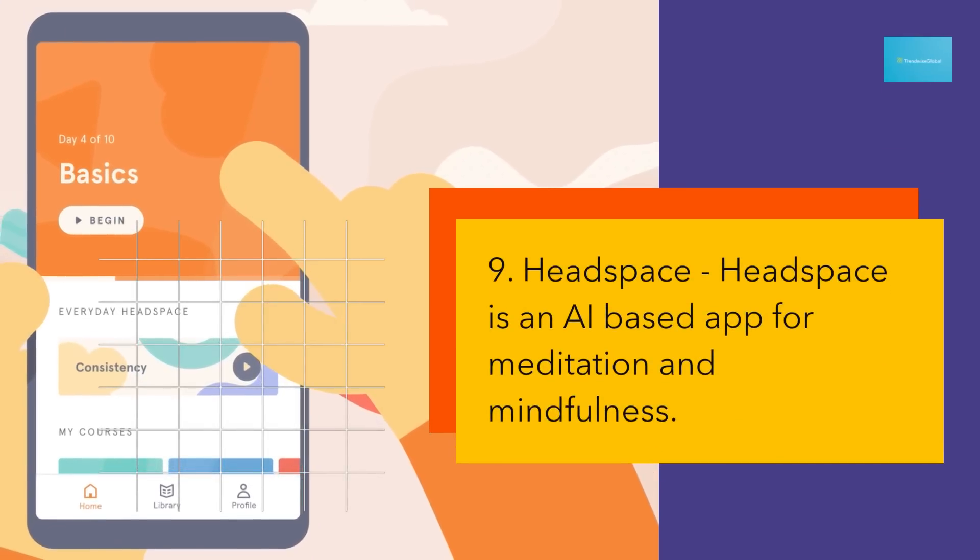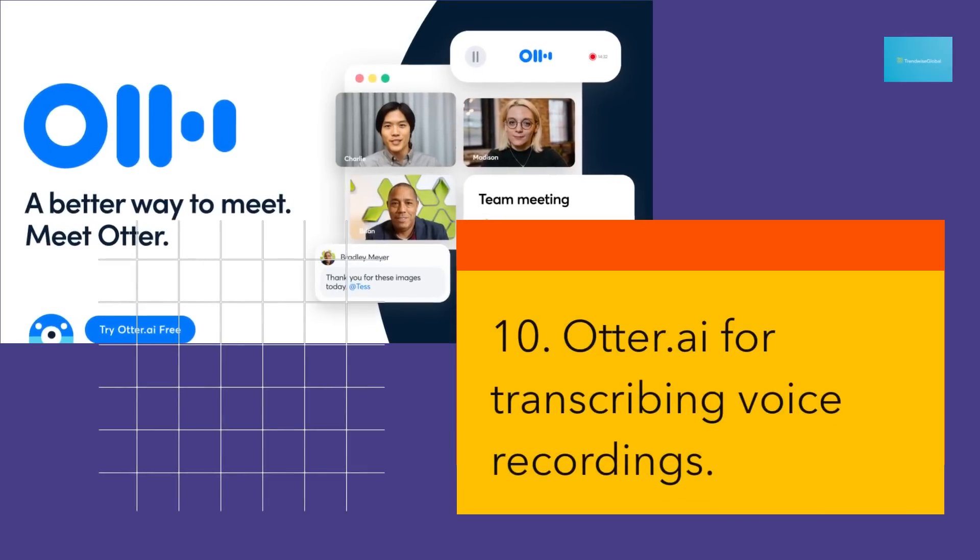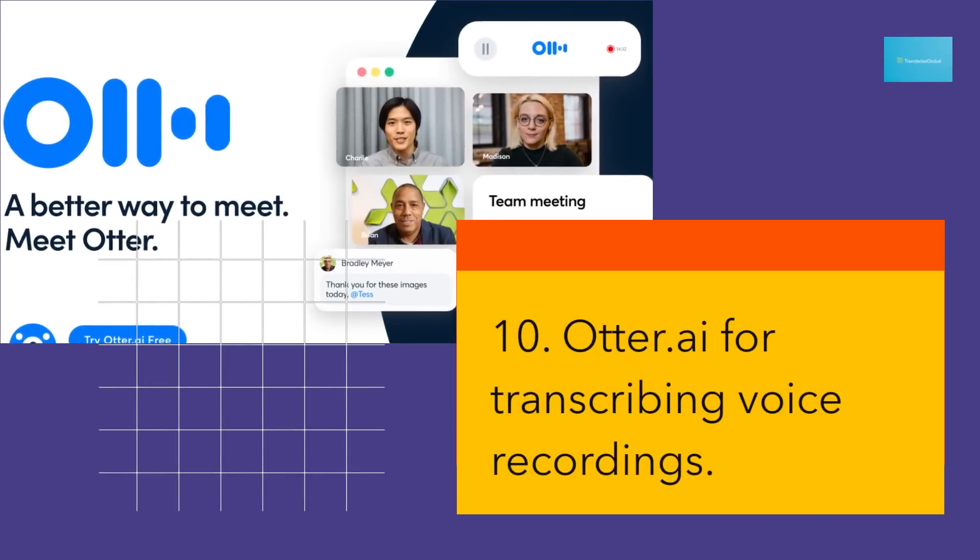9. Headspace is an AI-based app for meditation and mindfulness. 10. Otter.ai for transcribing voice recordings.